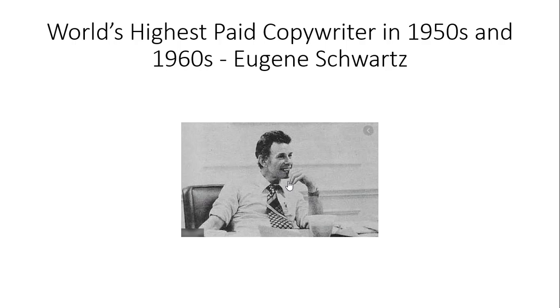The person who discovered the five levels of awareness is one of the world's highest-paid copywriters in the 1950s and 1960s. His name is Eugene Schwartz.